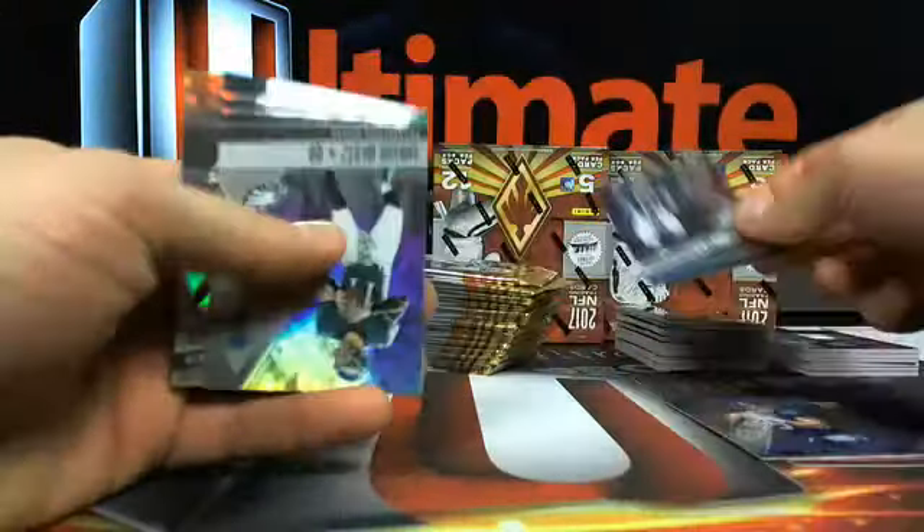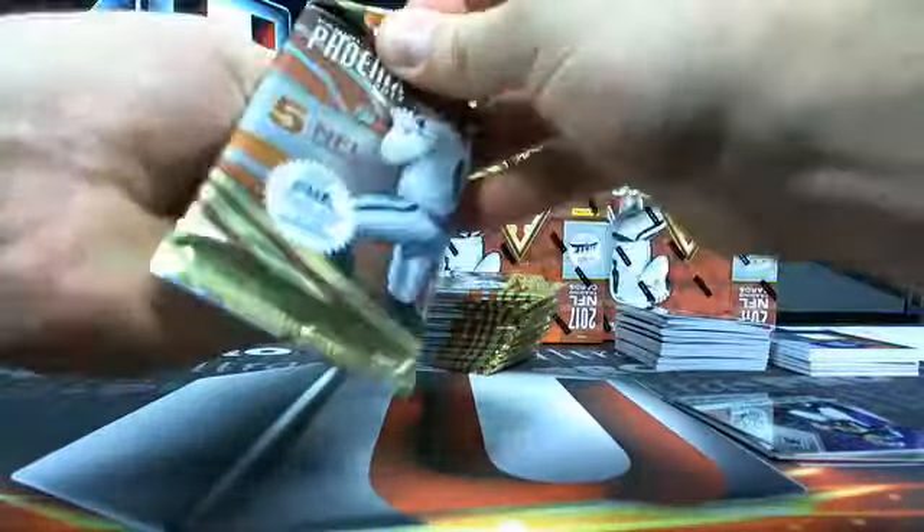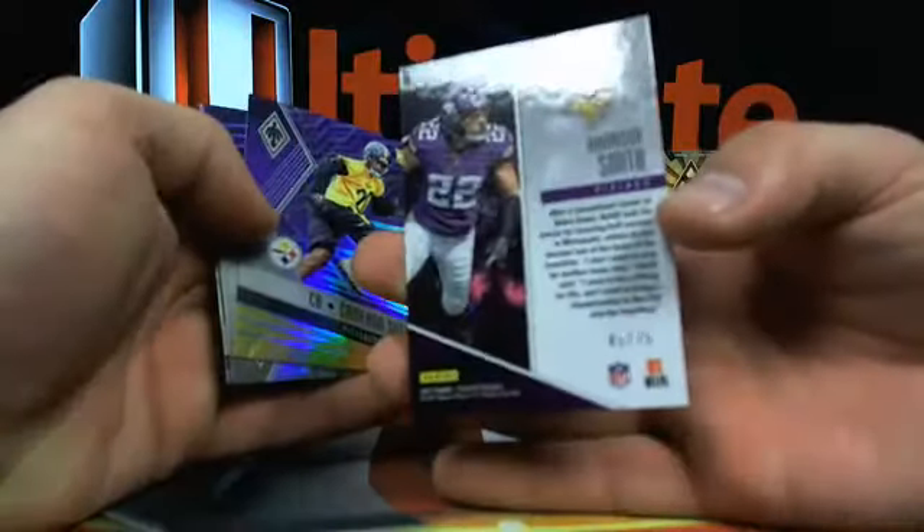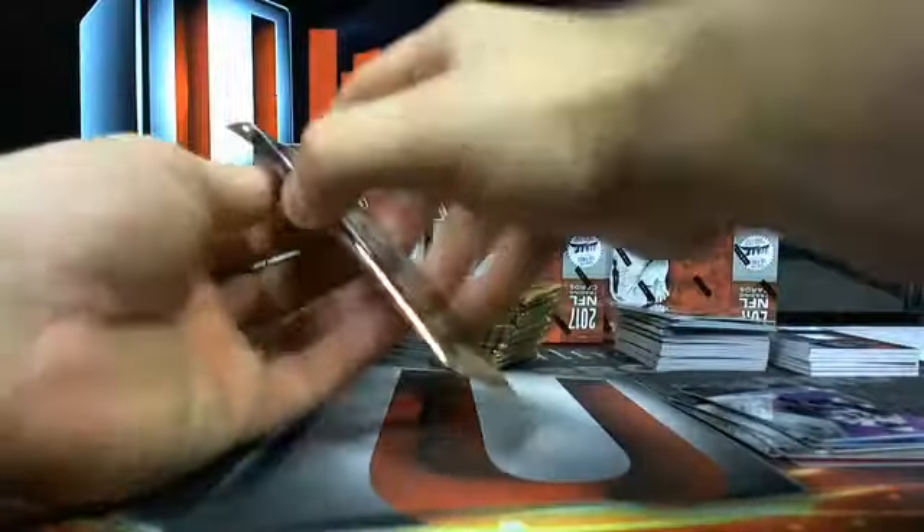Here's Carson Wentz. There's nothing on the pop report because nothing's been graded yet. 45 out of 75 - you got Harrison Smith and a Cameron Sutton out of 149.